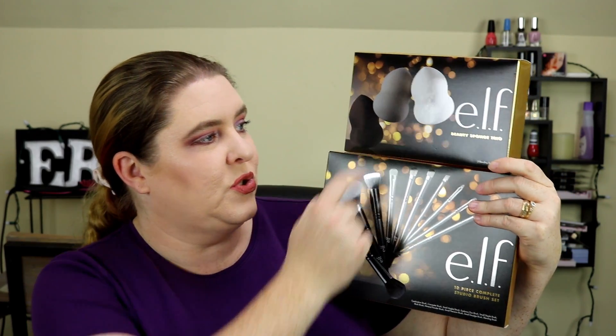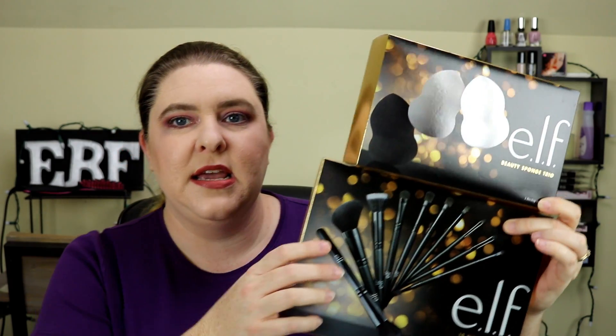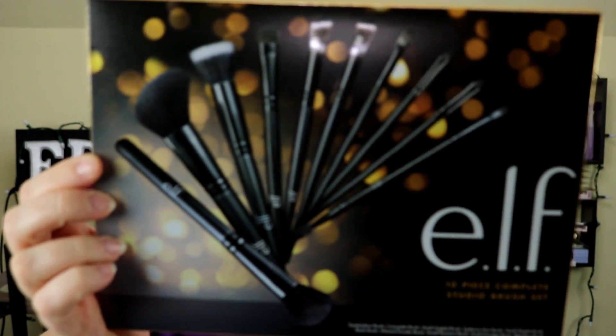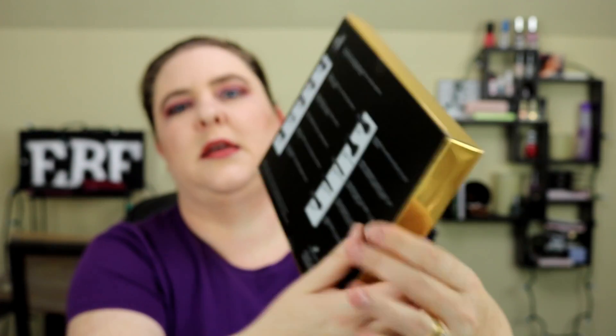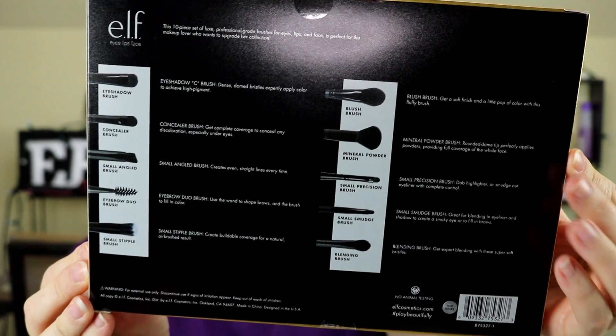Number one, it's going to be this set right here — it's actually two sets. I have the e.l.f. 10-piece Complete Studio Brush Set, so it's got 10 brushes in it. Here's the back so you can see all the brushes included. And I'm also giving away this Beauty Sponge Trio, also from e.l.f. — there are three beauty sponges that will be coming in this kit.